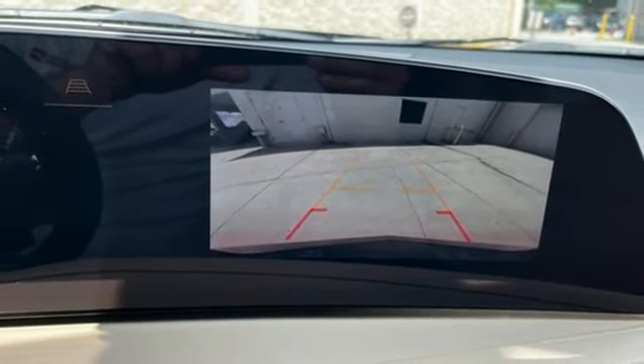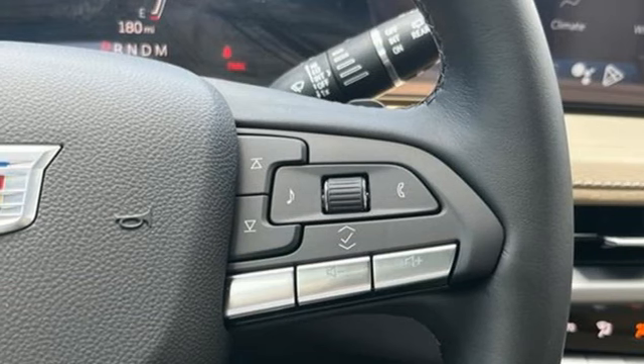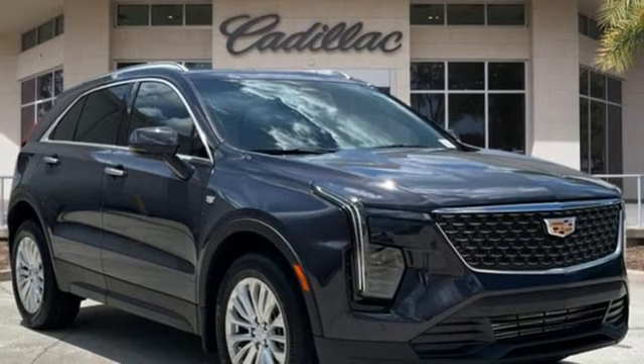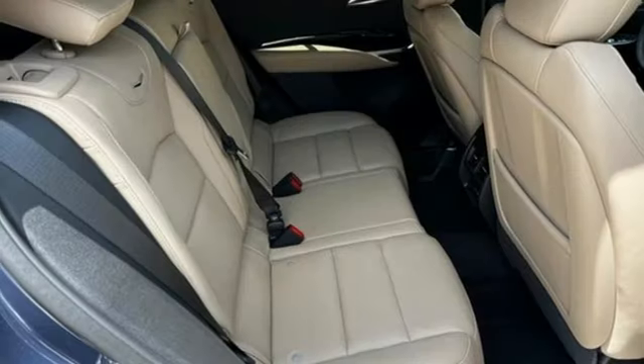External memory control, doors and push button start proximity key, leather steering wheel, configurable instrument gauges, and integrated navigation system with voice activation.